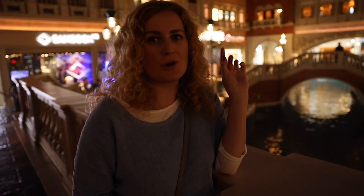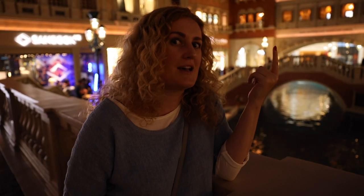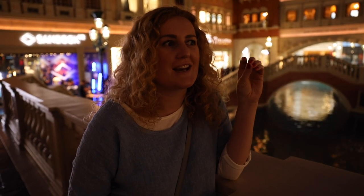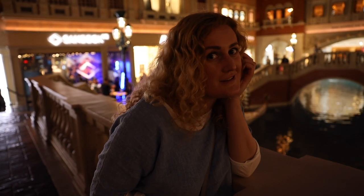I absolutely love this small copy of Piazza San Marco. If you've ever been to Venice back in Italy, you know it's one of the most beautiful piazzas out there. Here you have restaurants and you can just kind of pretend you are there and enjoy the experience.